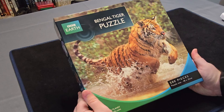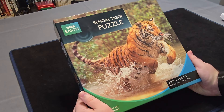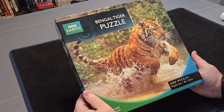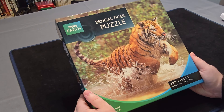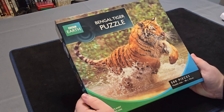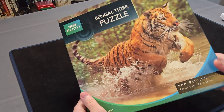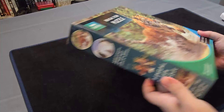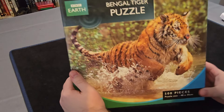Number 7, the BBC Earth 500 piece Bengal Tiger puzzle. It is a jigsaw made from a photo of a Bengal Tiger in the wild — it is going to be absolutely beautiful. Everything BBC Planet Earth style is always really nice and I can't wait to see what this is going to look like as the individual pieces. I wonder if this came out alongside the Planet Earth series.